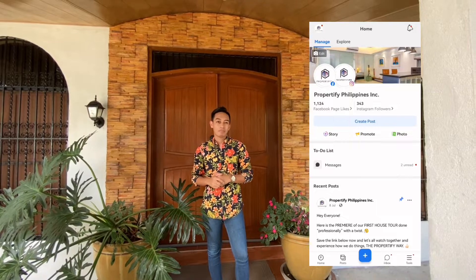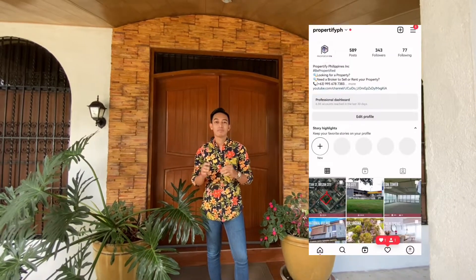Before we start our show, please don't forget to hit the like and subscribe button. Also, please hit the notification bell so you'll be updated on all our PropertyFive home tours. Please also follow our pages — Facebook at PropertyFive Philippines Inc. and Instagram at PropertyFive PH.